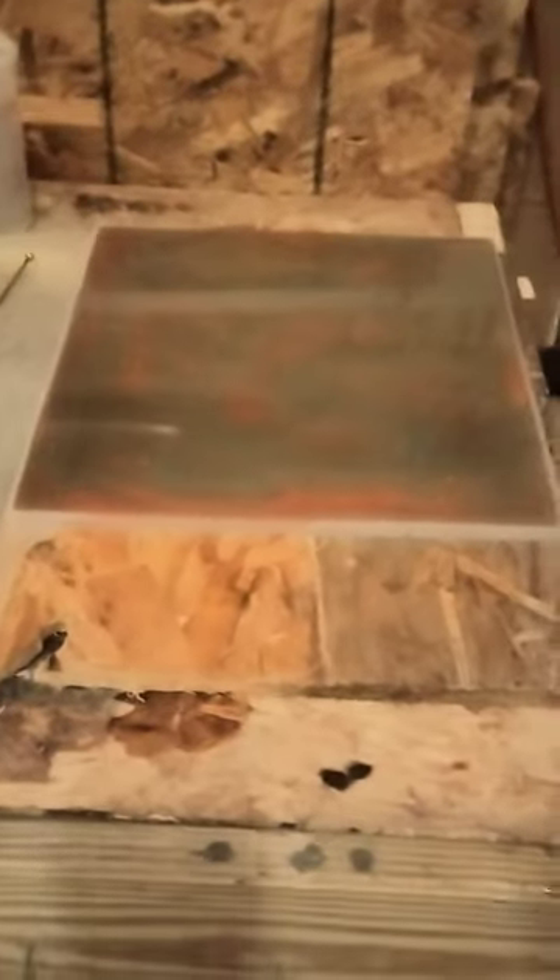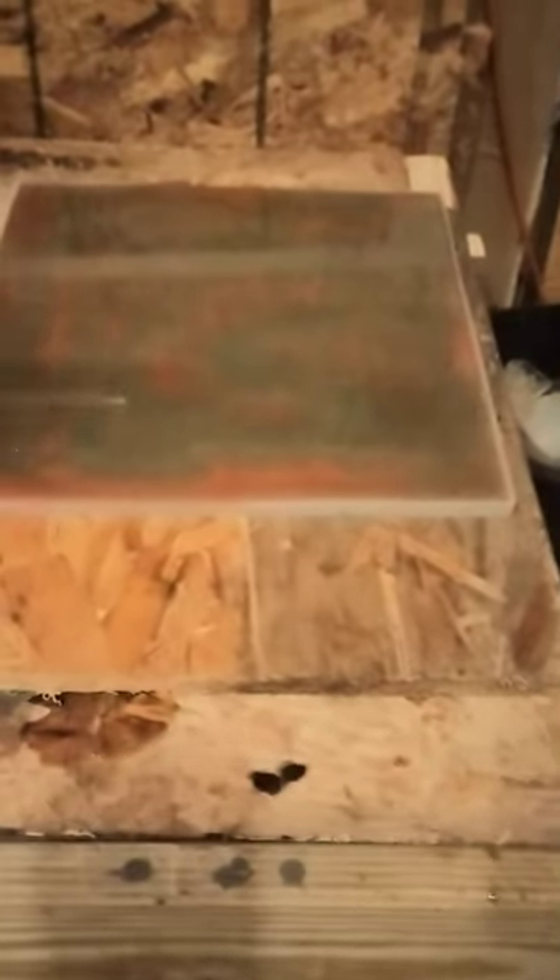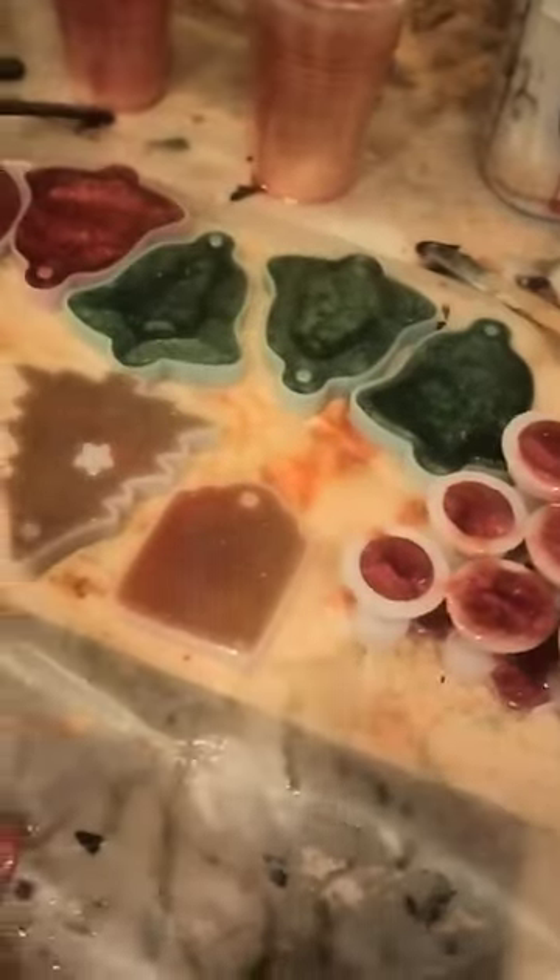Hey everybody, Timothy Holt with Holt's Custom Creations and Countertops, getting into the festive spirit for Christmas — a celebration of Christ — with some red and green chess set here. Look at that, looking cool.